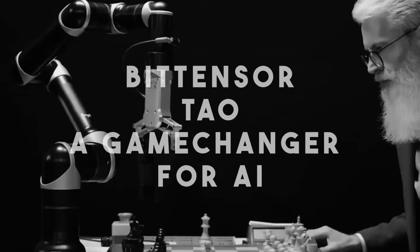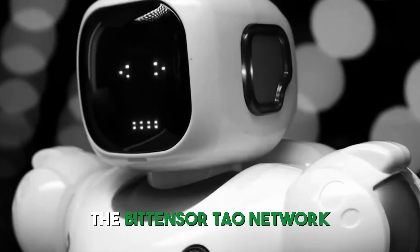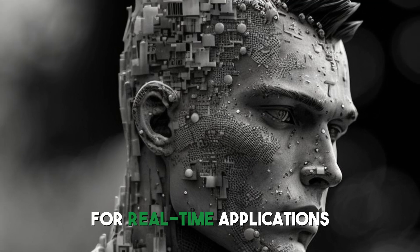Welcome my friends to the world of machine learning. Today we'll be diving into the exciting world of the BitTensor Tau Network, a cutting-edge approach to collaborative learning that's changing the game for real-time applications.